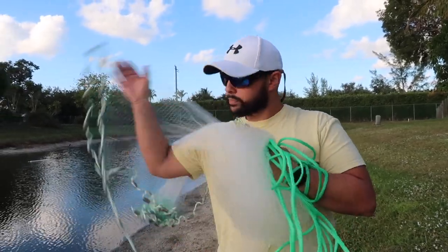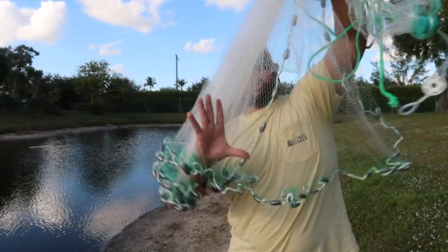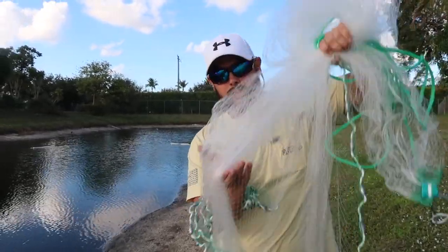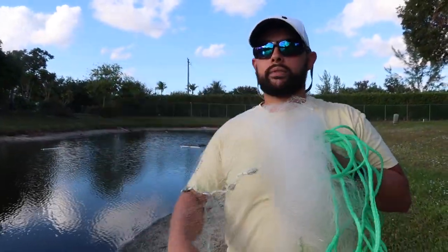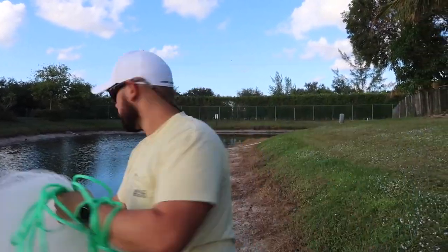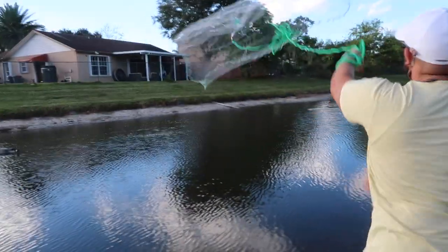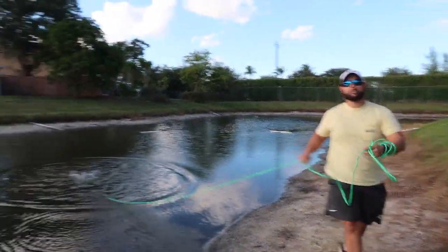I throw it different ways — many, many different ways. But it's been a long time since I've thrown one. As you can see, I gotta load up again. We're ready — one, and a two, and a three! Let's see if something comes in.